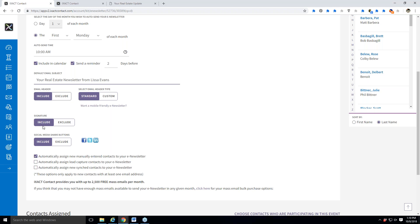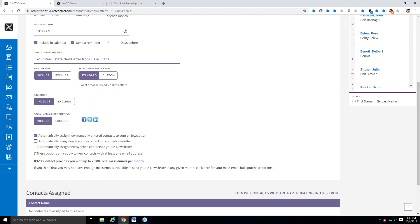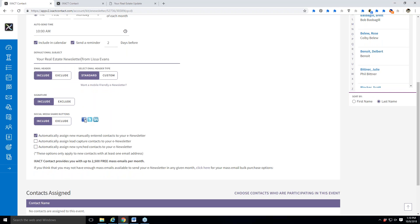I'm going to leave my signature on right now so you can see what it looks like, but you'll probably want yours off. There's also a social media share button — include or exclude. This is so that one of your clients, if they get the newsletter and want to share it to Facebook, they can do that. These are settings you're going to want to play around with a little bit before you send it out for the first time. Send it to yourself as a test, see what you like. Once you get it the way you like it, the idea is to set it and forget it — you'll never have to go back and change it again.